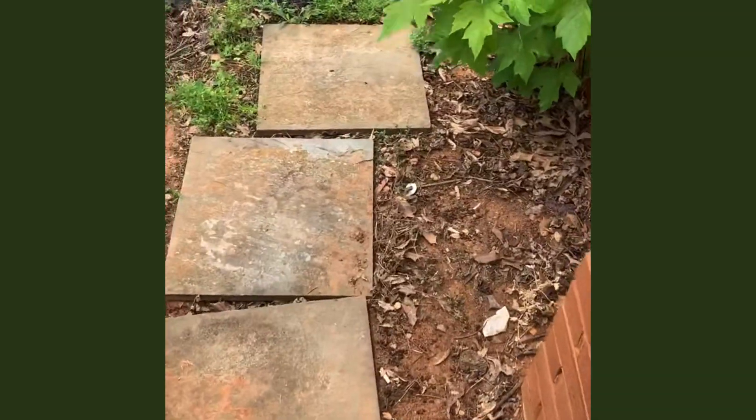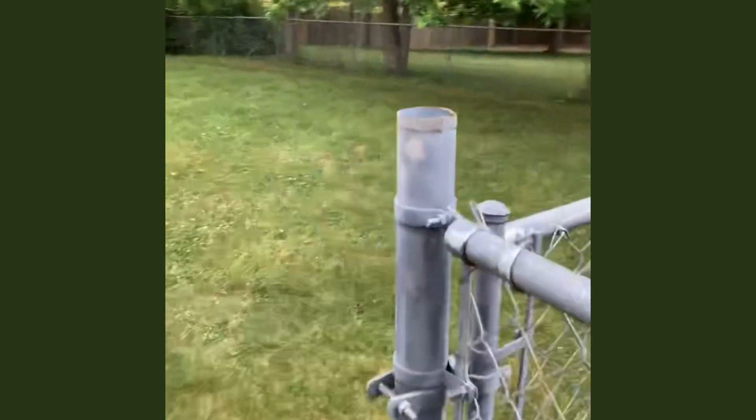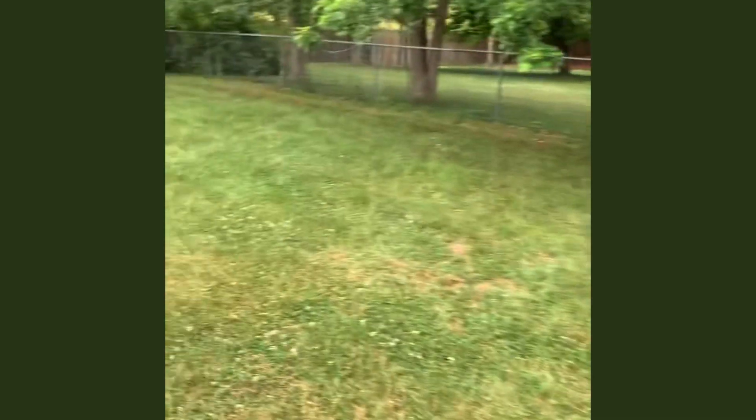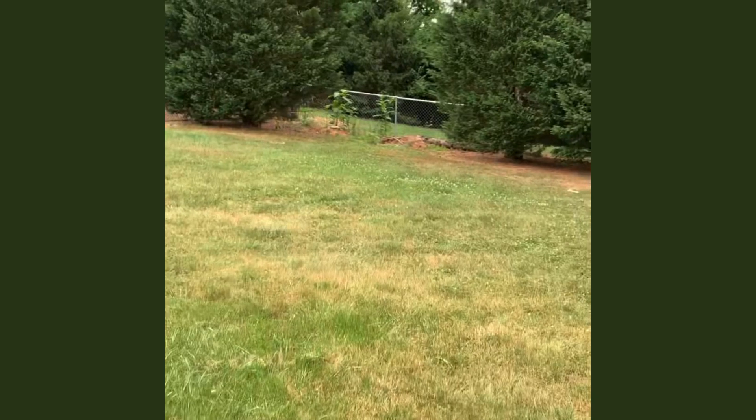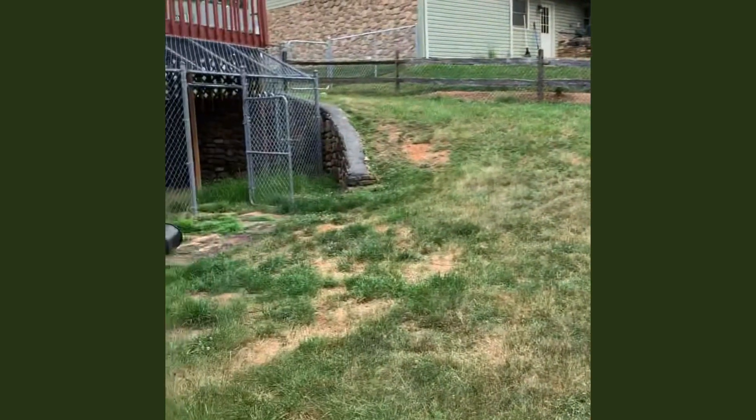Make these stones look nice, probably mulch some of this area, and then just go around. This will be one that you probably mow for a couple years, so just make it look nice and trim up around there for me please.